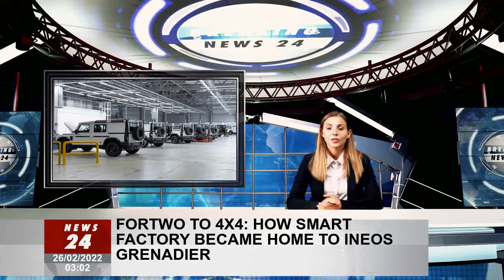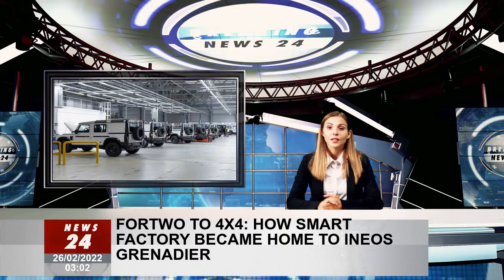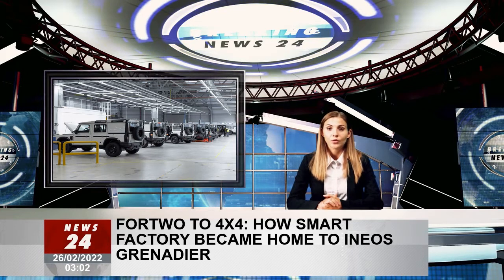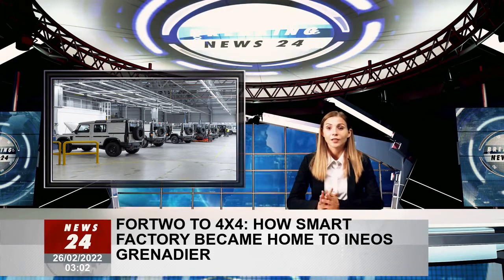Just 18 months after that, in the here and now, it's almost time to start full-scale production. And all this against the backdrop of you-know-what. The factory is what cements Ineos as a serious entity and is why we're now in eastern France, not far from Strasbourg.